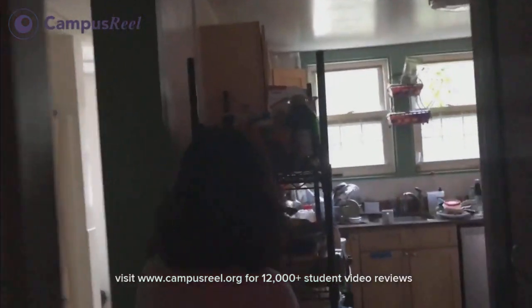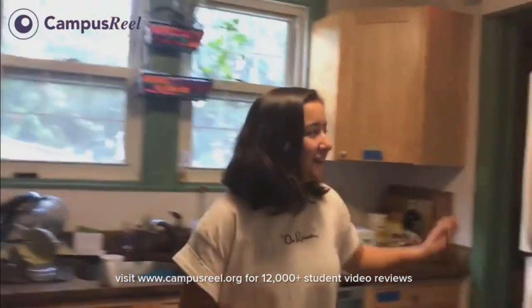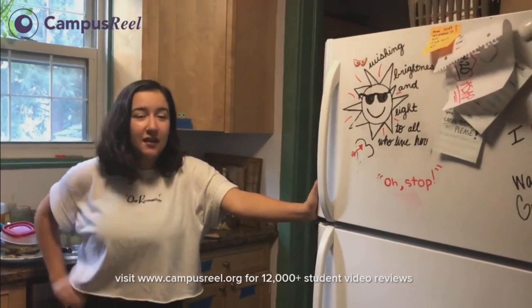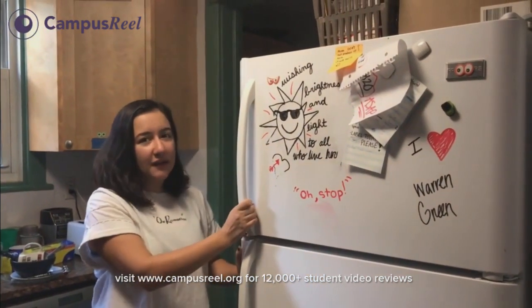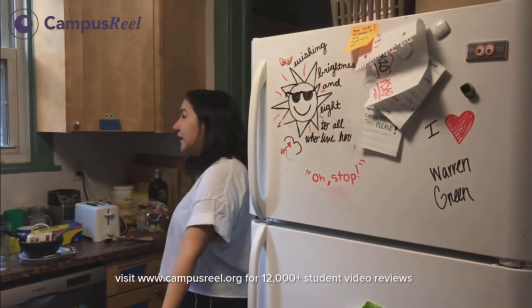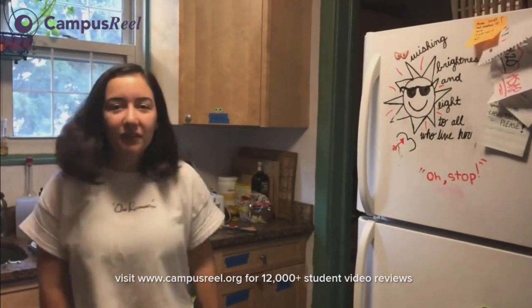So this is our kitchen — it's a little bit messy right now, but it's usually like that. In Warren Green we have two fridges: one is a communal fridge and one is a personal fridge because there are 13 people living here, so we need a lot of space. This is where we cook communal meals together about five nights a week and it's really fun.